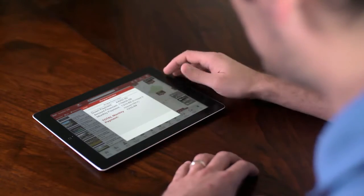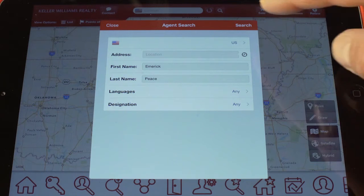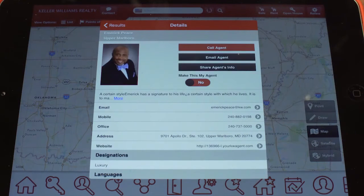Just visit your app store today to download the free KW real estate app. Then search my name and add me as your agent so you can easily stay up to date with any new announcements and listings.